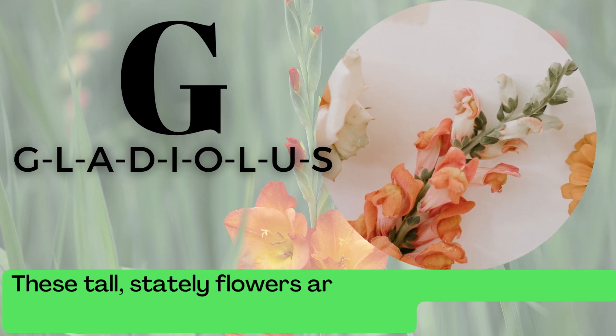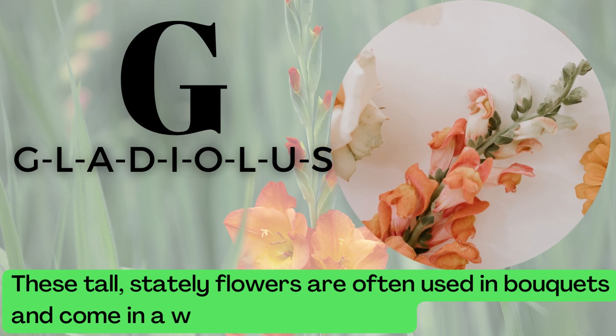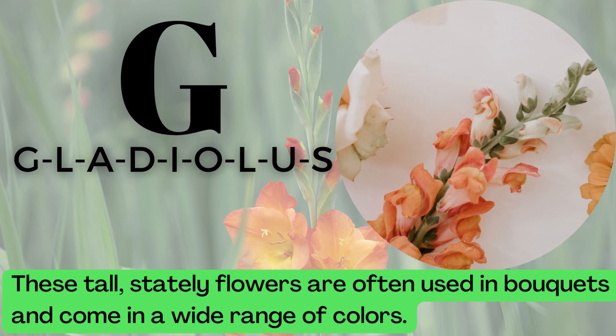G is for Gladiolus. G-L-A-D-I-O-L-U-S. These tall, stately flowers are often used in bouquets and come in a wide range of colors.